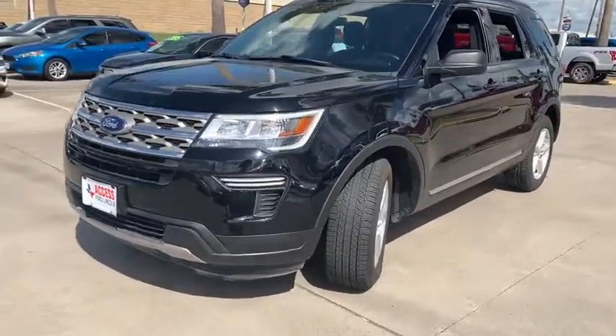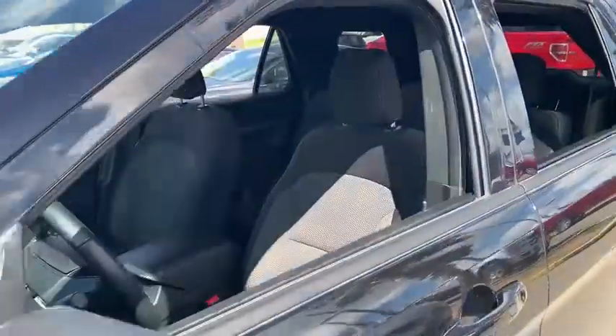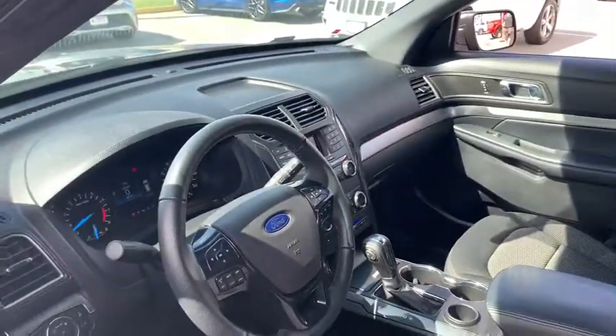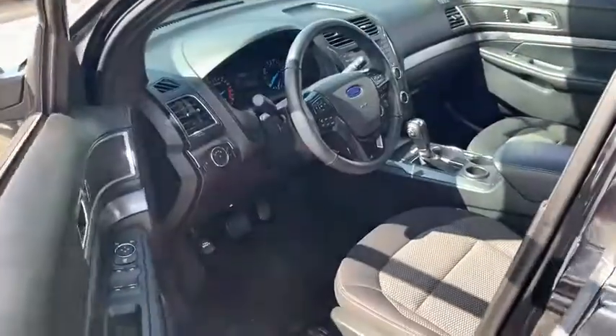Here are some of this vehicle's great options: keyless entry, power passenger seat, backup camera, third row seat, leather-wrapped steering wheel, power steering, driver lumbar, adjustable steering wheel, ABS four-wheel, cruise control, aluminum wheels.